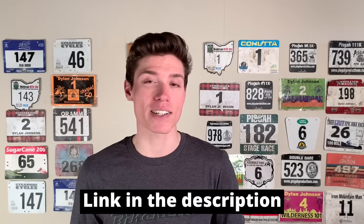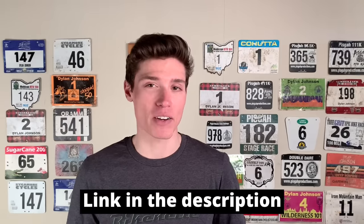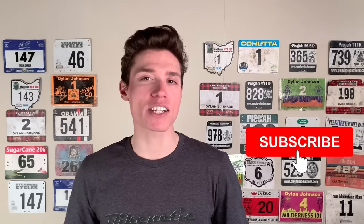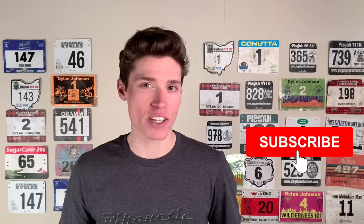Josh has offered a discount on all Silca products, including the lubricants discussed in this video — use the code 'Dylan' at checkout to get 15% off. If you enjoyed this video, be sure to give it a like, subscribe, and share it with your cycling friends.